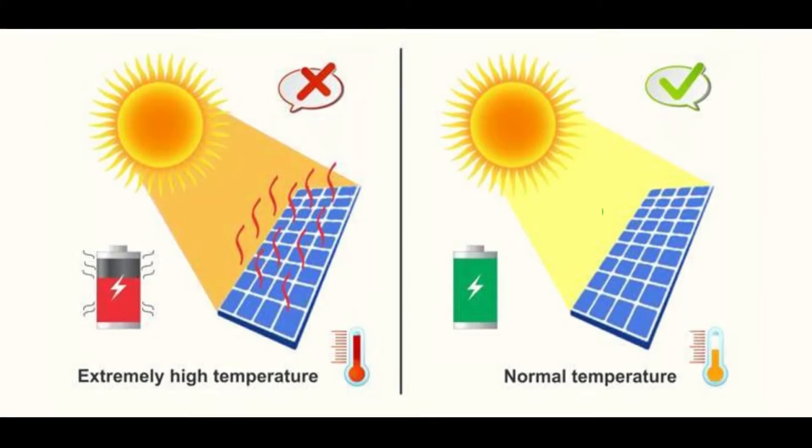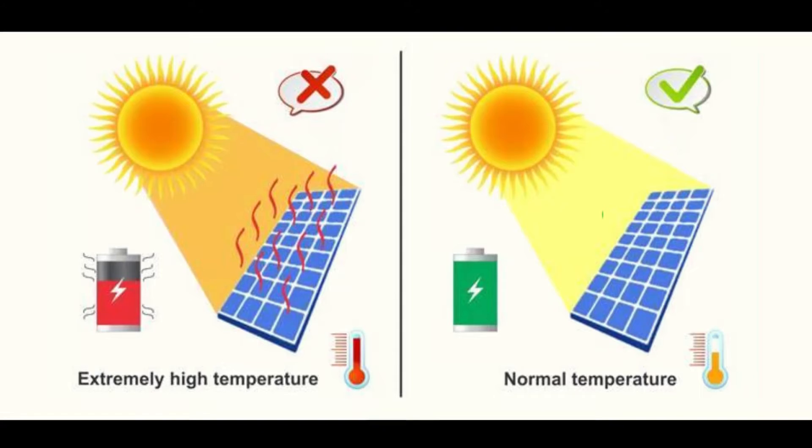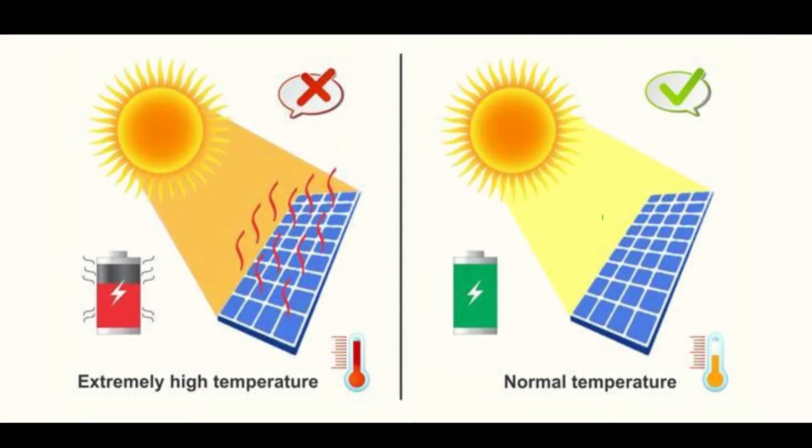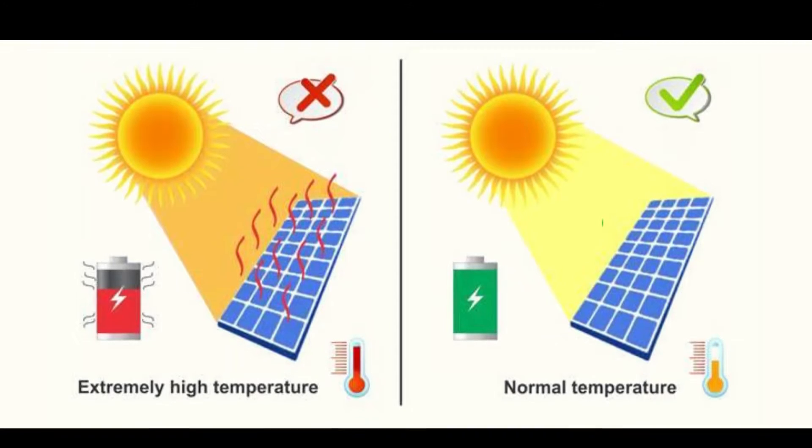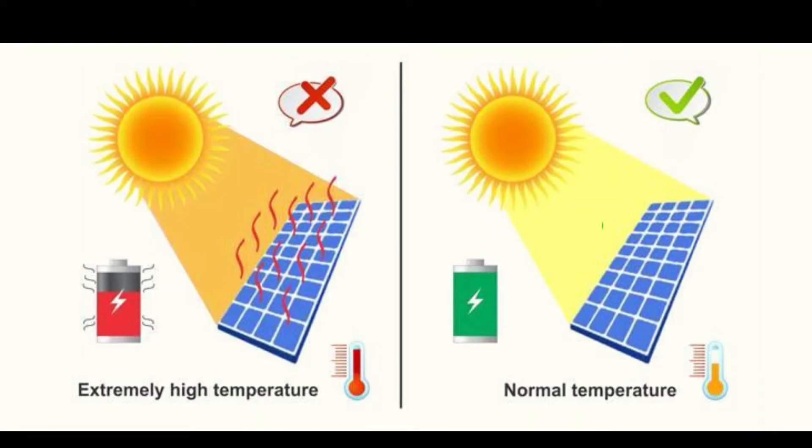There are some problems facing the solar PV system. When the surface temperature of the solar panels gets higher due to ambient temperature or high radiation, the solar panel efficiency can be reduced in a significant way.